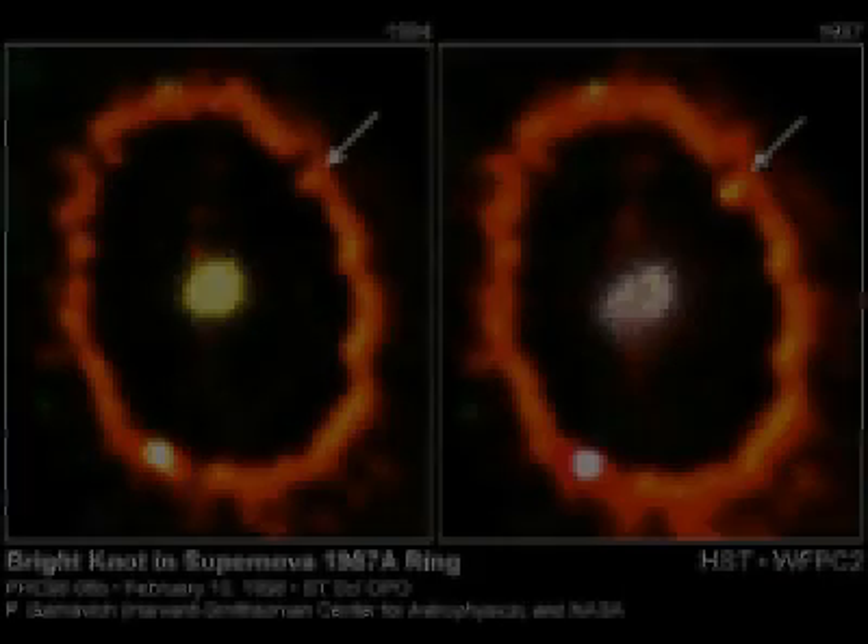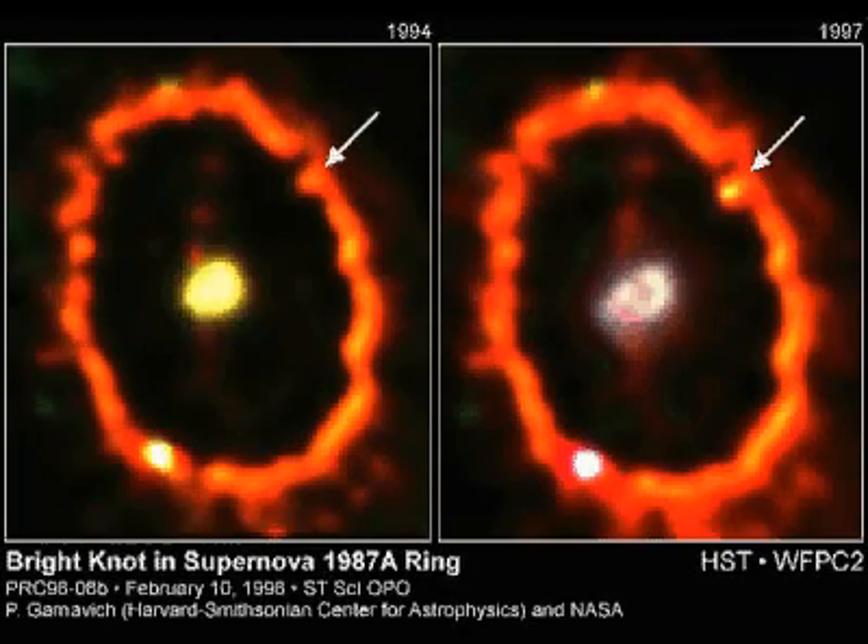The initial flash of light from the supernova explosion causes the ring to glow. Debris hurl into space, the fastest moving at one tenth the speed of light. The supernova's shock wave causes the ring to glow again. The closer the pieces of the ring are to the shock wave, the sooner they light up. Eventually, the whole ring lights up.